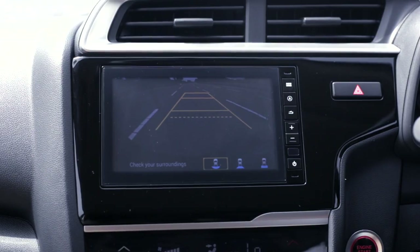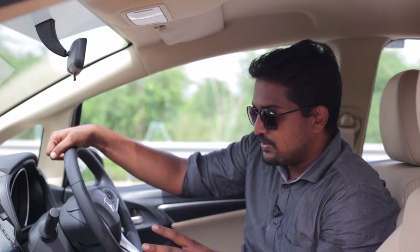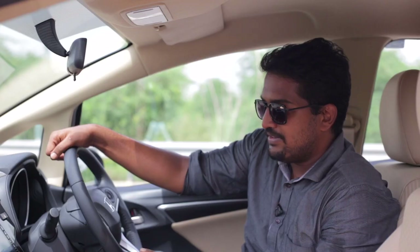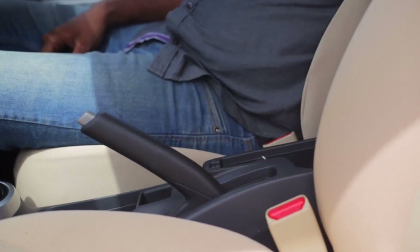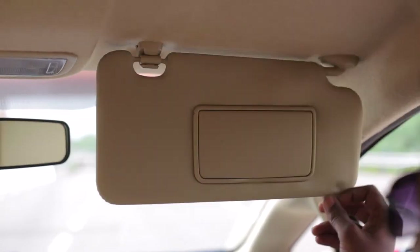The top spec diesel and the top spec automatic petrol also get the illuminated red start-stop button, like you would have in the Honda City. There's now a center armrest with storage, as well as a vanity mirror on the driver's side.